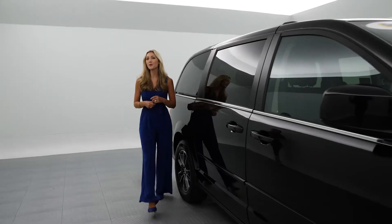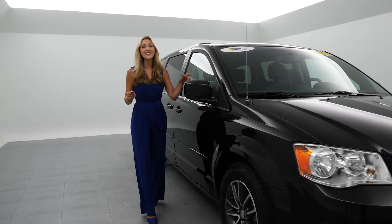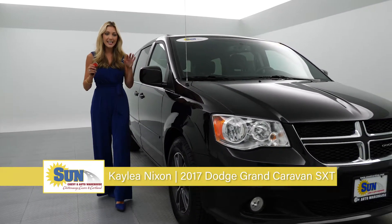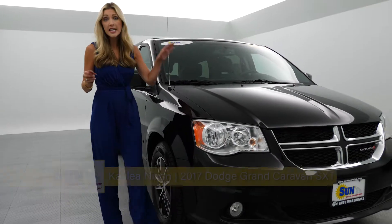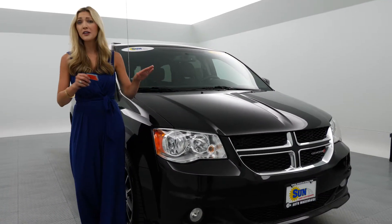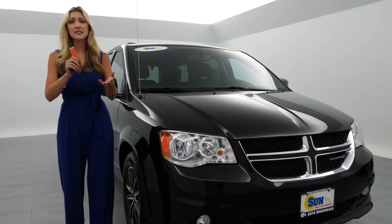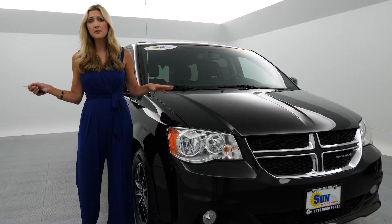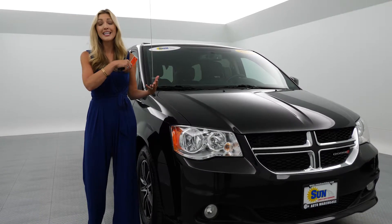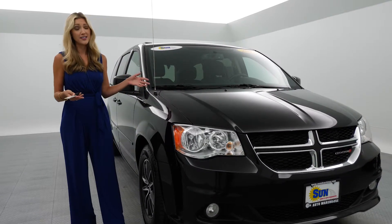Hey Sun VIPs, if you are looking for a lot of space, you have clicked on the right vehicle. This is a 2017 Dodge Grand Caravan SXT. Gone are the days of the Mommobile — this is really for everybody. If you need space, if you've got kids, pets, gear, if you go on camping trips or road trips, you're gonna wanna ride in comfort, in style, in luxury. This is where it's at.